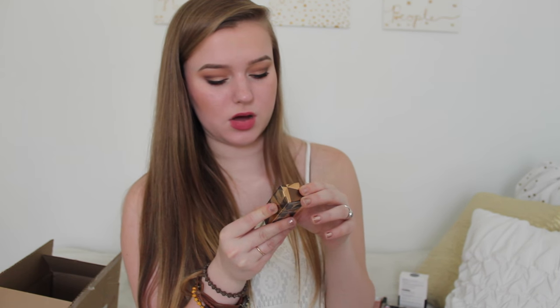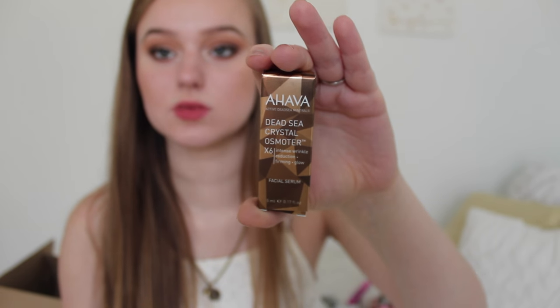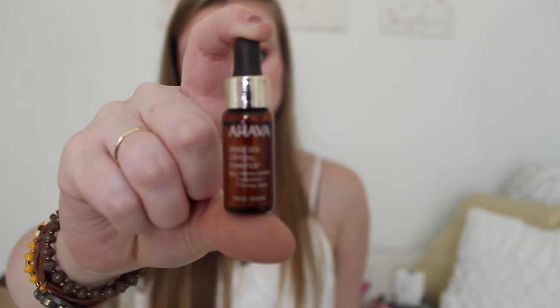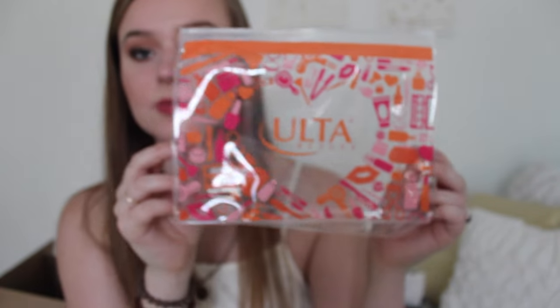And this is the Ahava Dead Sea Crystal — some kind of intense wrinkle reduction firming glow facial serum. Let's open it up so you can see what's actually inside. It's like a little serum for wrinkles, which I probably won't use, but my mom is always begging for stuff for wrinkles because she knows I get samples and free products all the time. So I'll probably give this to her — she'll be excited about that.